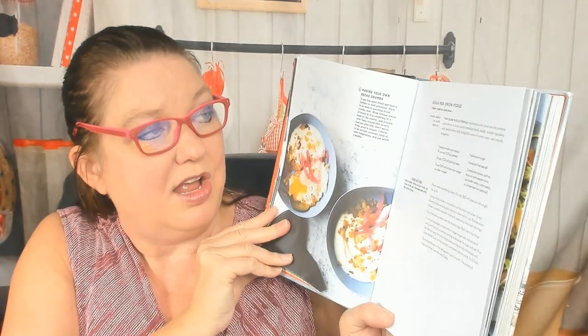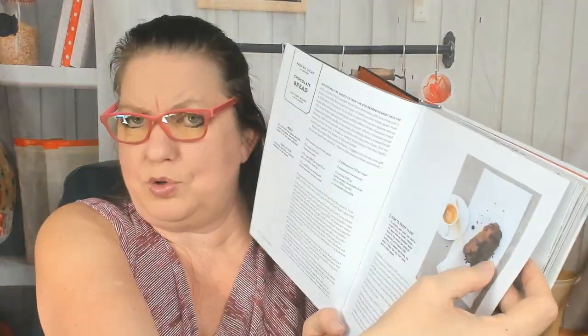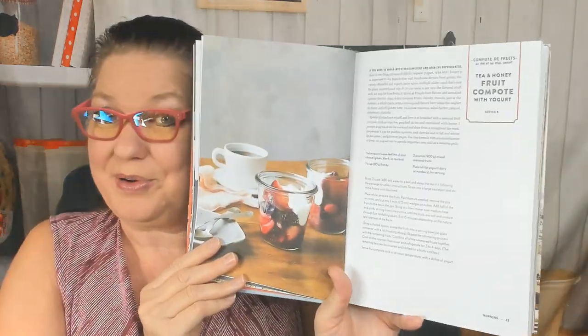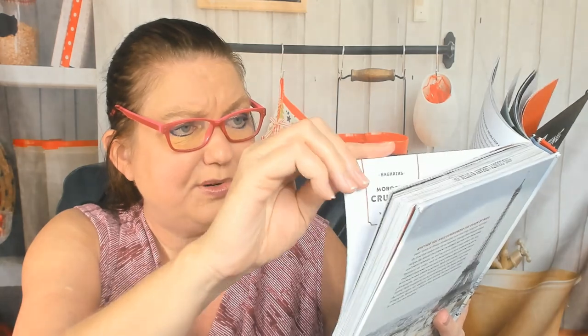There are tips sections on making your own breadcrumbs, quick red onion pickle, how to proof yeast, and how to make chocolate bread. There's a small photo and then a big colorful photo — it's so easy to make me happy, just put a big colorful photo in there. This is a compote of fruits — tea and honey fruit compote with yogurt. Now she's writing about breakfast and brunch. A morning brioche — I don't have time to make myself brioche in the morning.